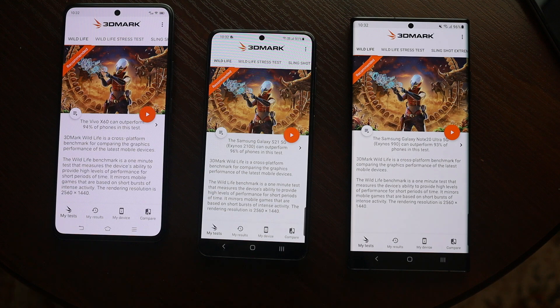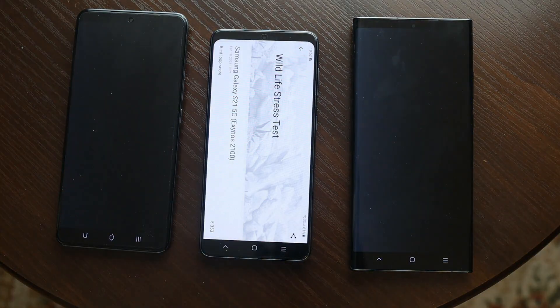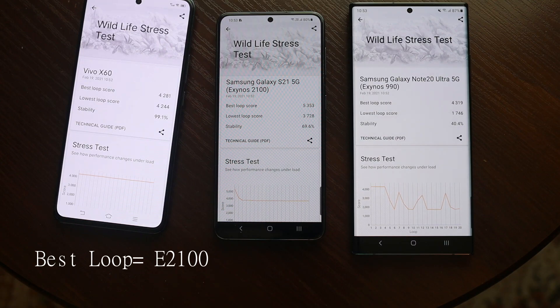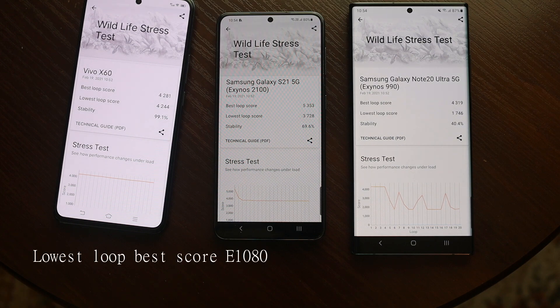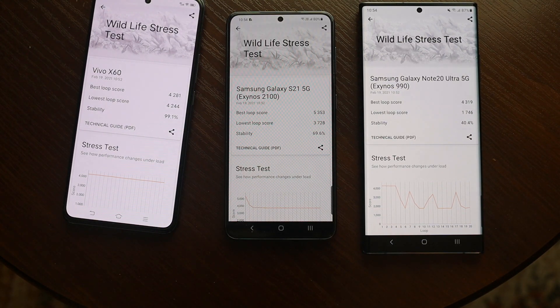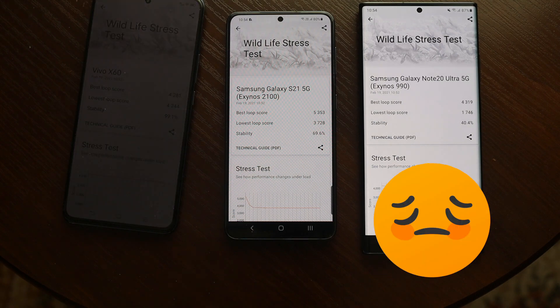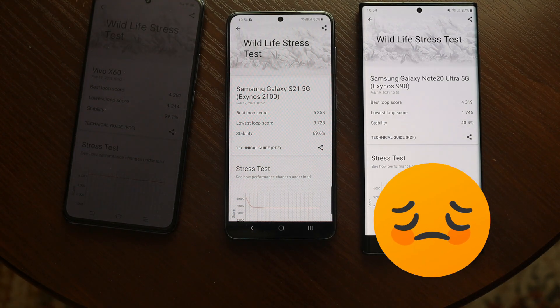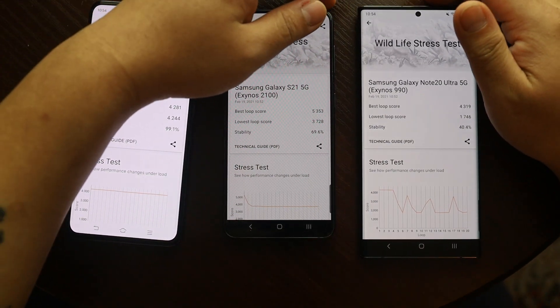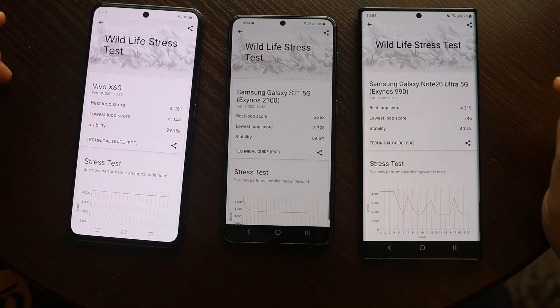Let's go to the second round. In this round I will be doing a 3DMark Wildlife stress test. Here are the results: Exynos 2100 scores higher than others in the best loop. This stress test is about 20 minutes of heavy testing, so performance drops a lot in different loops. The lowest loop score is better in Vivo than others — it maintains 99% stability, whereas Samsung devices seem to take a different approach. Exynos 990 is in a really worse situation here.